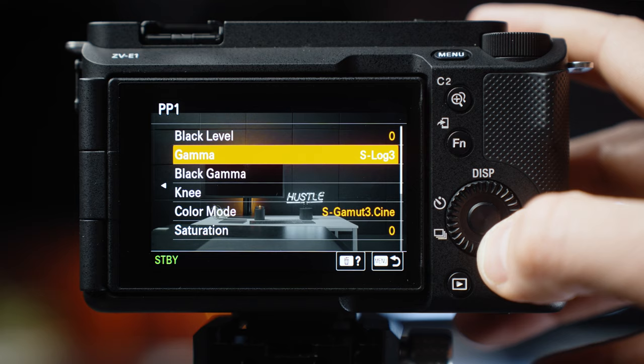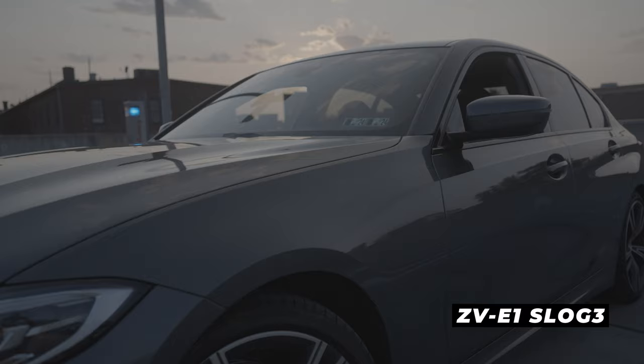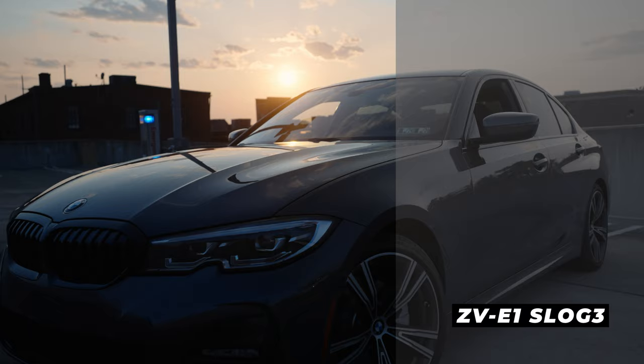The big feature that both of these cameras have is the ability to shoot in 422 10-bit color, which I've noticed produces significantly better-looking files compared to 8-bit. Both cameras have all of the standard Sony picture profiles like HLG and Cine. They both also have the desirable S-Cinetone, which used to be reserved for Sony cinema cameras, and S-Log3 — and you really want to use S-Log3 with a camera that has 10-bit color, which both of these cameras have.